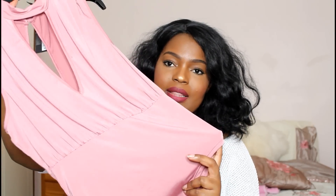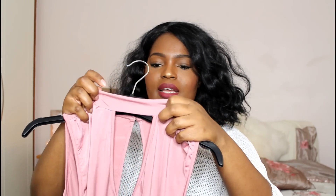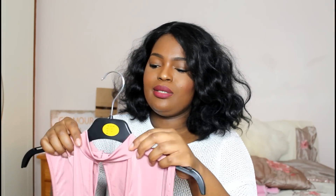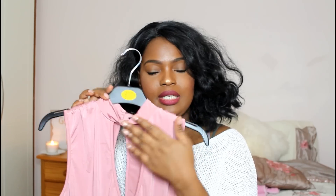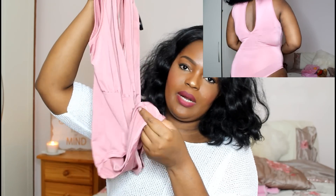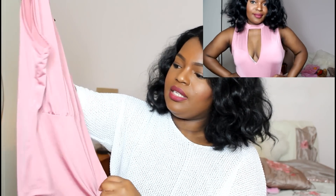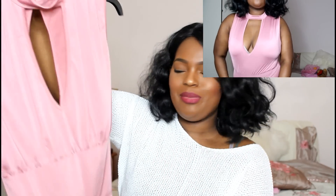I also got this second bodysuit in a mauve, pinky-blushy colour. I got it in a size 14 because there were no bigger sizes left, but it has a lot of stretch. I love the choker neck detail — it lets you have the choker trend without actually wearing a choker. The neckline is pretty low in the front and it has little buttons at the back with an open back design. I absolutely love this one.